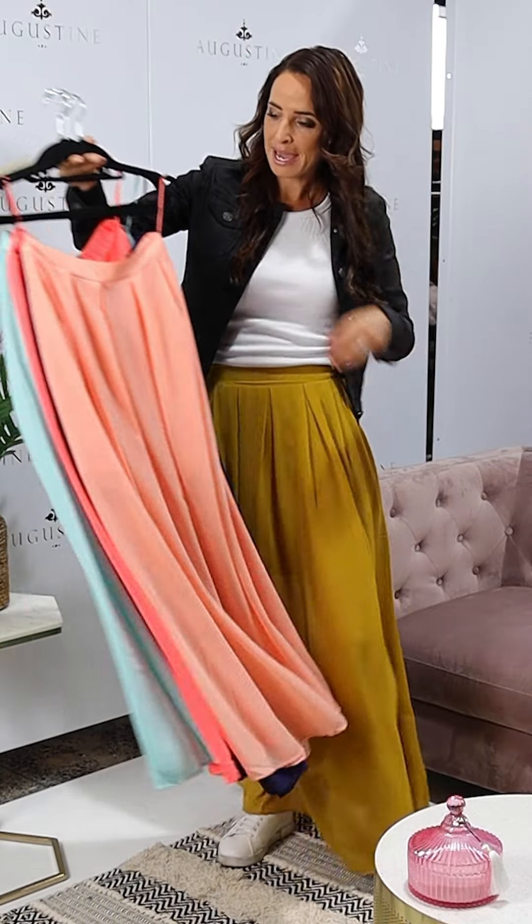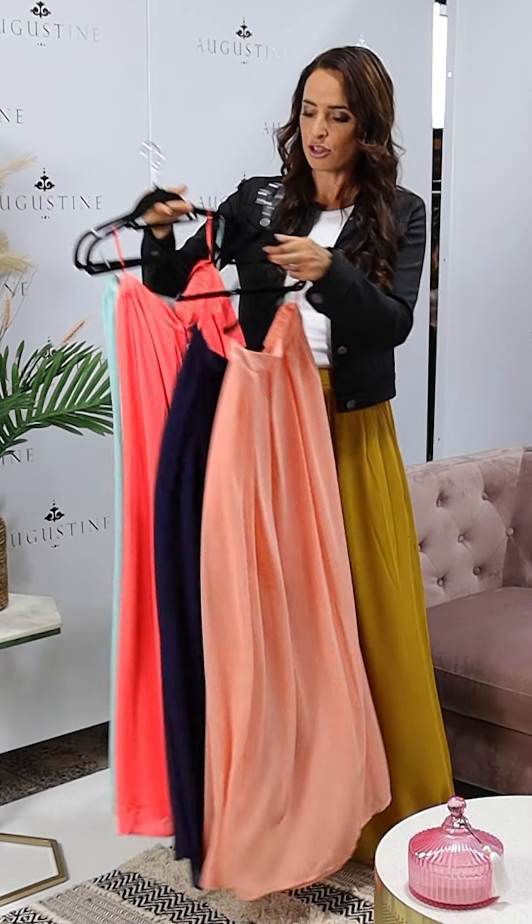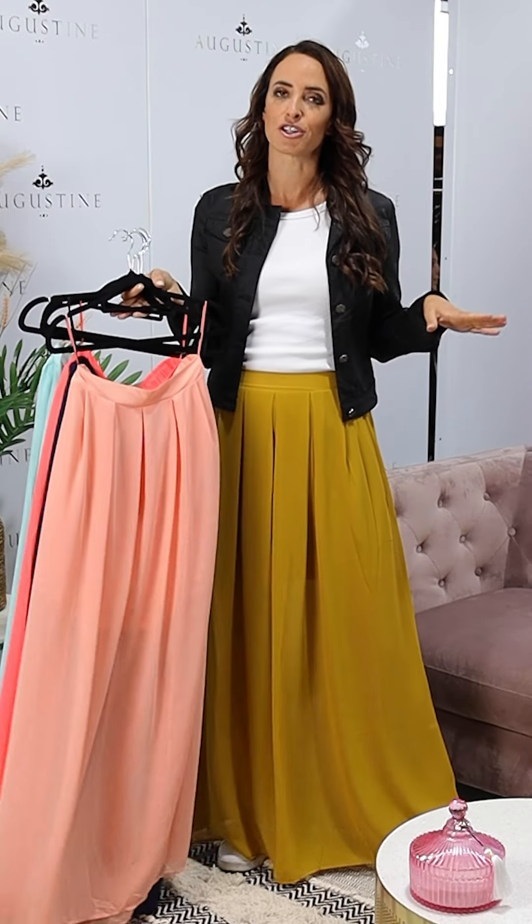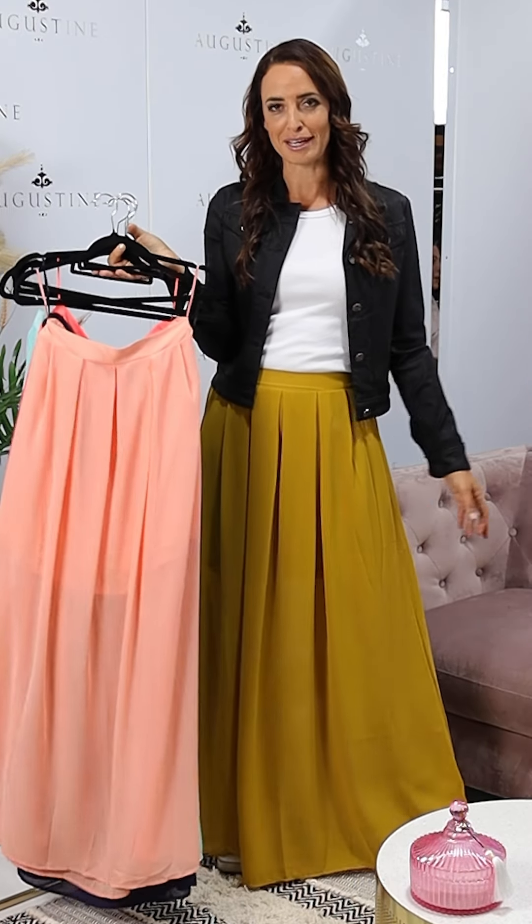So we've got the peach, the navy, the coral, fluoro coral and the mint. I'm going to do a quick change now and show you what the mint looks like with the silver Blaze and Confuse jacket.